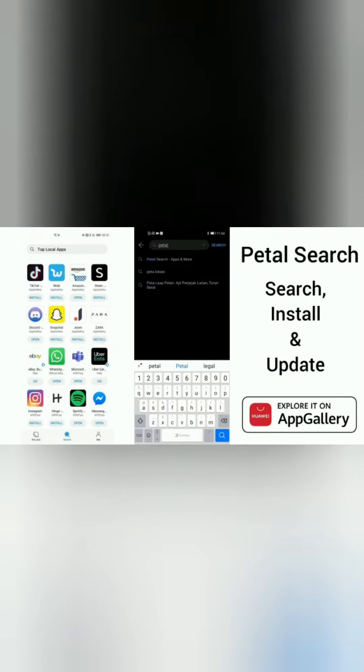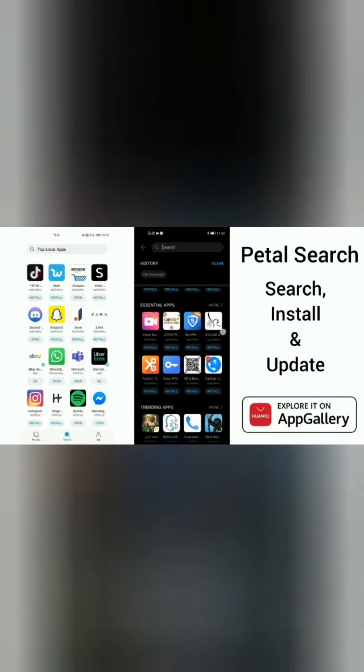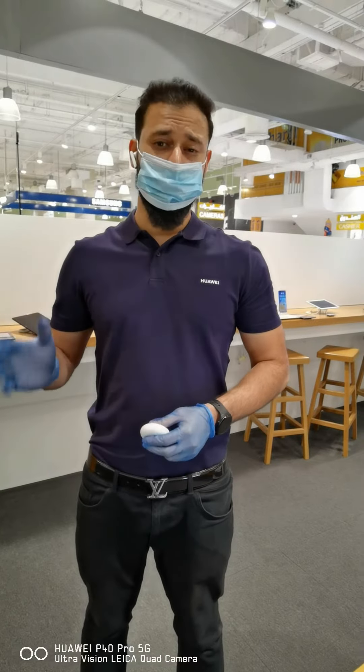You can also use Petal Search to search, install, and update your apps on your MatePad Pro. But that's not all.